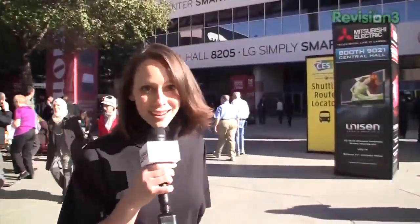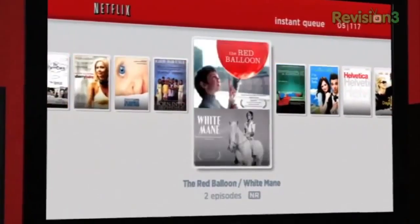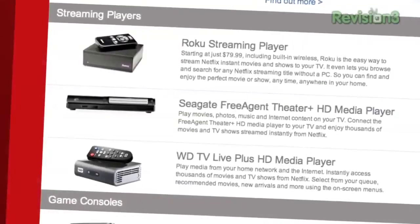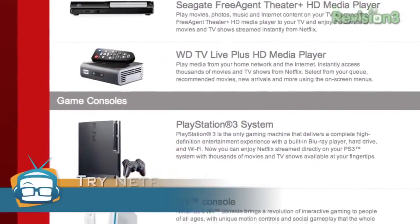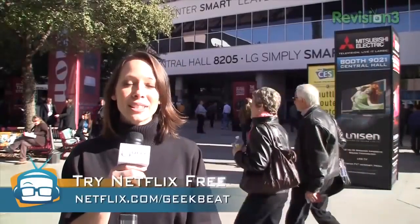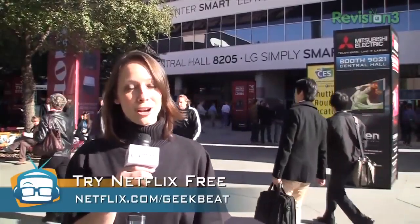Thanks very much to our sponsors for bringing us out here to CES today. Netflix is everywhere here at CES. Are you joining in on the fun? You can get thousands of TV shows and movies streamed directly to you, your mobile device, or your TV, and the options are increasing constantly. Go to netflix.com/geekbeat for your free trial membership.